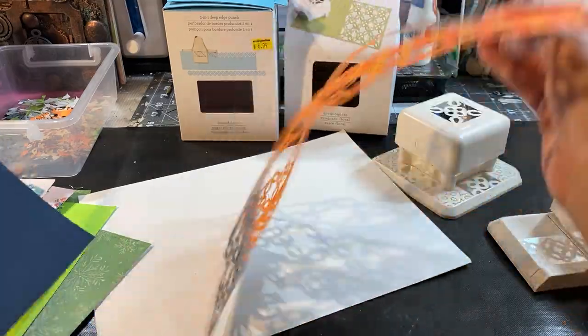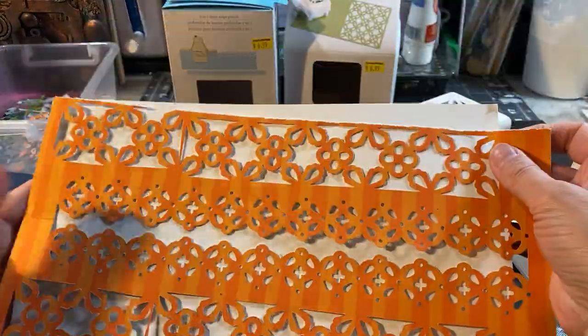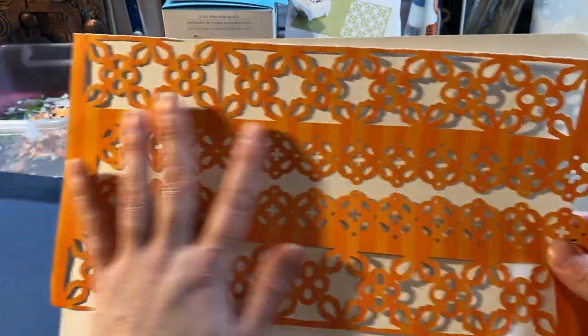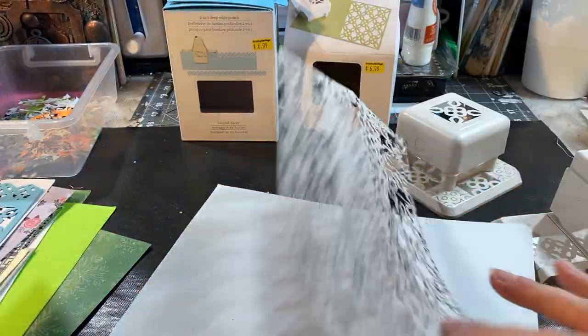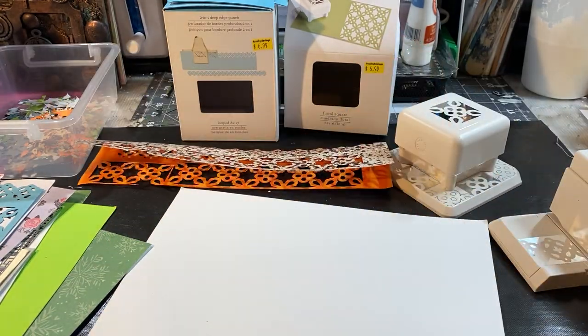This side and this side — you decide the colors or the combination that you want to do. I like this.